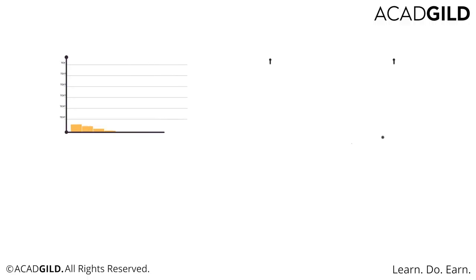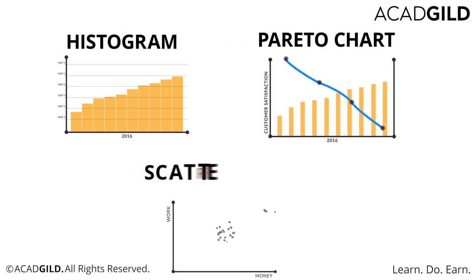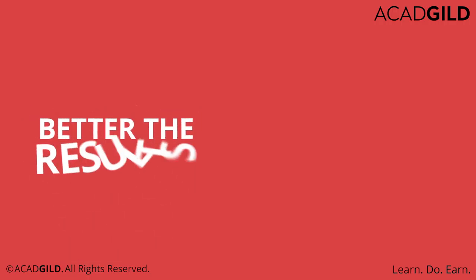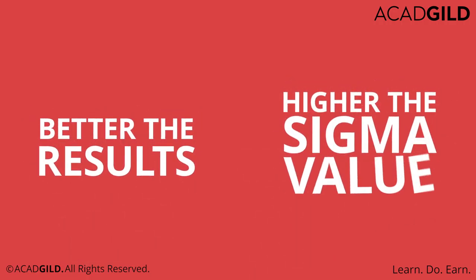For instance, the IT industry popularly uses histograms, Pareto charts, and scatter diagrams as tools of measurement. Basically, the better the results, the higher the Sigma value.